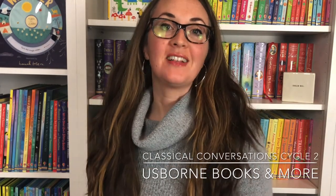Hi, my name is Amy Smith and I'm excited to share with you all of the Classical Conversations Cycle 2 books that pair up with Usborne Books and More, which are books from Usborne Publishing and Kane Miller. This is going to be a really big rundown and I'll start with history and then move into geography.